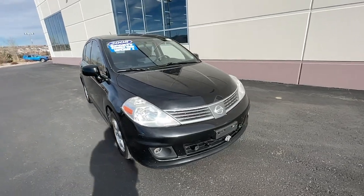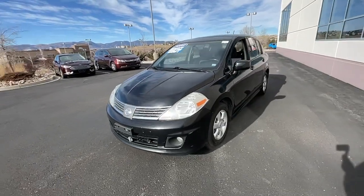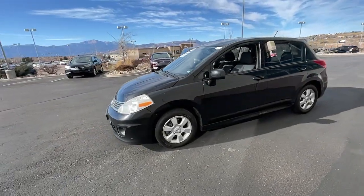Hop into the 2008 Nissan Versa. This vehicle still has fewer than 150,000 miles on the clock, so it won't last long.